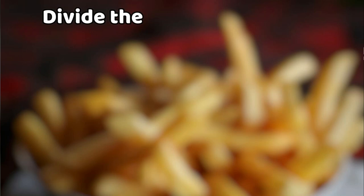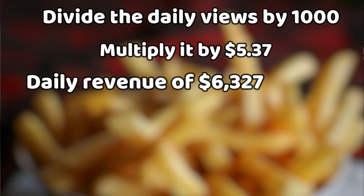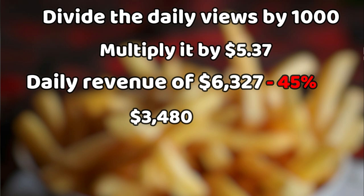To get the AdSense revenue, divide the daily views by 1,000, then multiply the result by the average CPM to get $6,327 daily. Since YouTube takes 45% of this amount, he's left with $3,480 daily, $104,402 monthly, and $1.253 million annually.